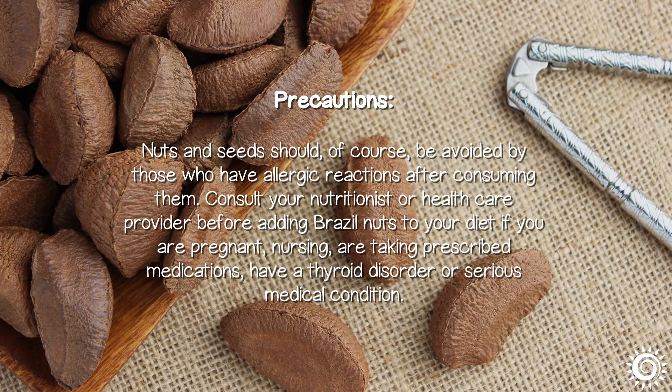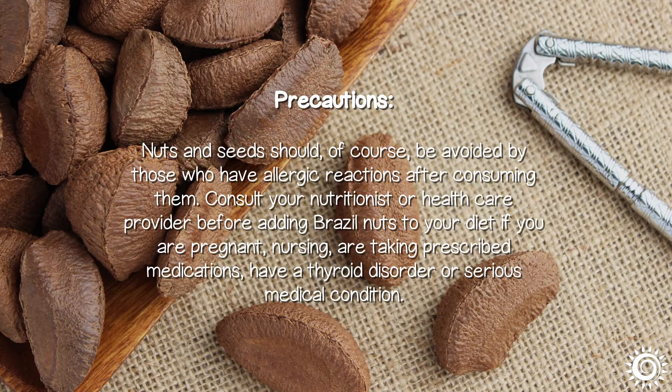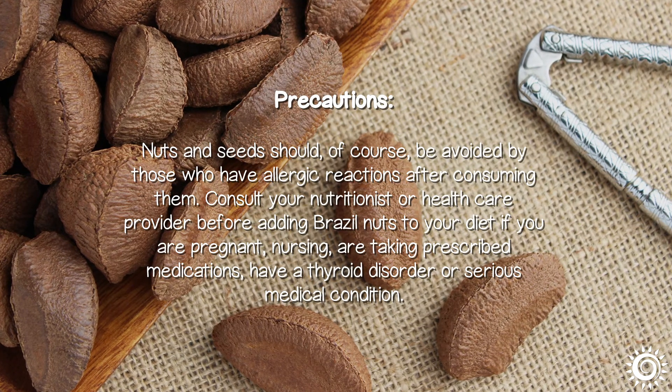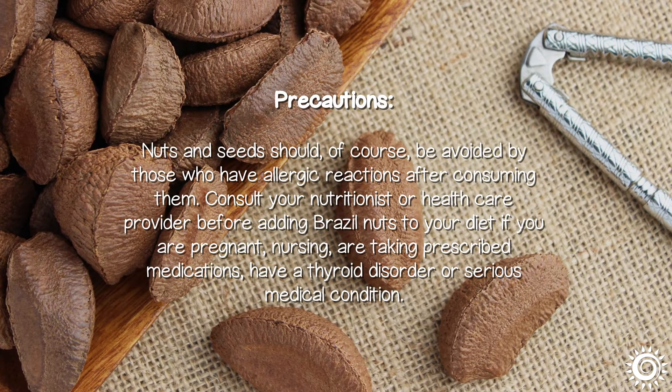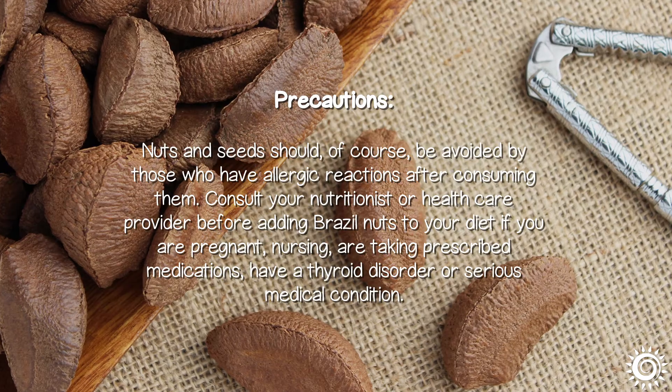Precautions: nuts and seeds should be avoided by those who have allergic reactions after consuming them. Consult your nutritionist or healthcare provider before adding Brazil nuts to your diet if you are pregnant, nursing, taking prescribed medications, or have a thyroid disorder or serious medical condition.